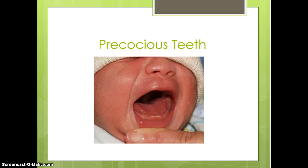Precocious teeth are not baby teeth or permanent teeth — they are actually a separate set. The concern with precocious teeth is whether they are loose or embedded into the gums. If they are embedded, as in this case, nothing needs to be done. If they are loose, the physician will most likely remove them.